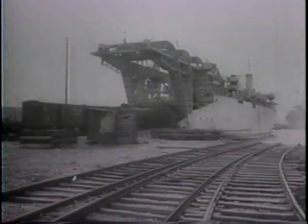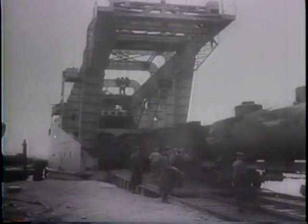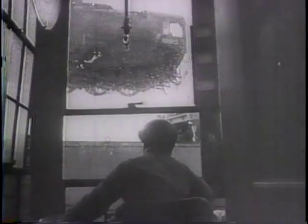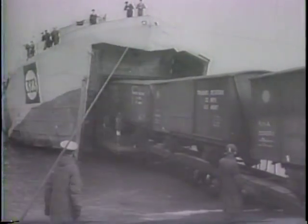Brought from America, stored in England, and now shipped in specially designed craft across the Channel, these tank cars are ready to roll from the beachhead to the front. With them come locomotives to replace those the Nazis wrecked. Boxcar after boxcar — a supply train for the armies to the east.